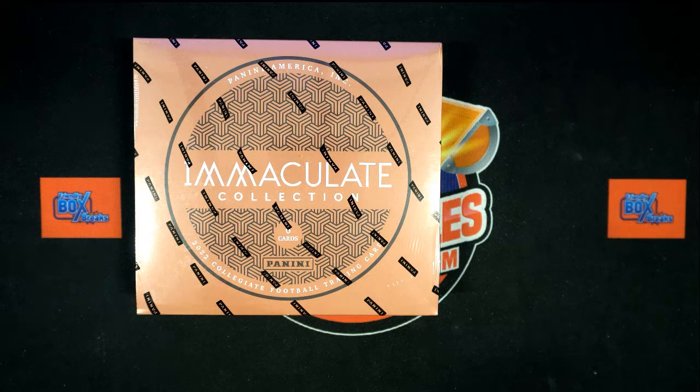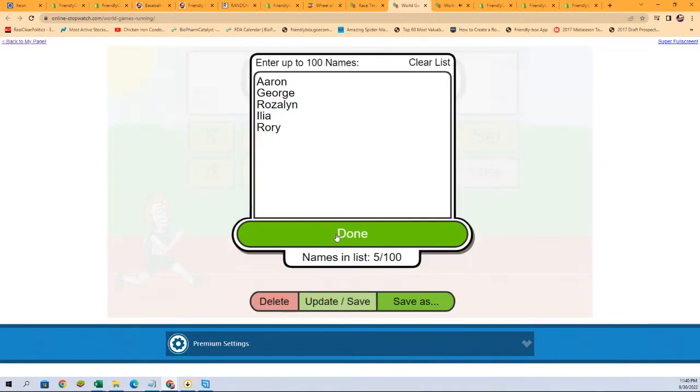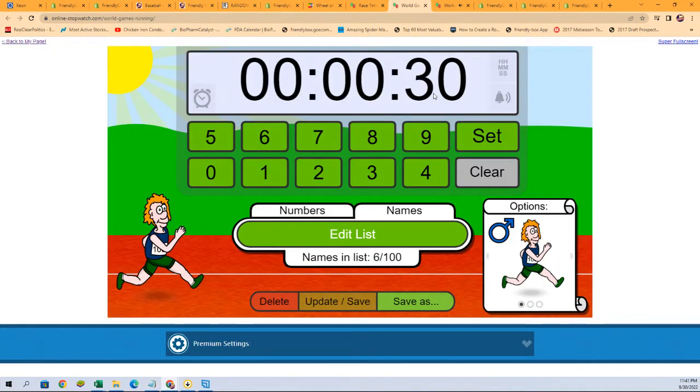This is going to be for Immaculate Collegiate Football 101, so we're gonna do Filler B first. We've got our six names, and we can put you into a race here. It's gonna be a 30-second sprint, and one guy is gonna get the pleasure of being the race winner and getting a spot in this break. It's always good — 30 seconds.